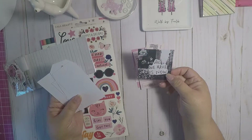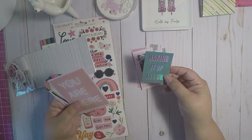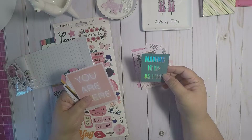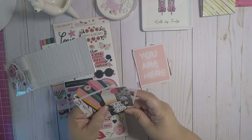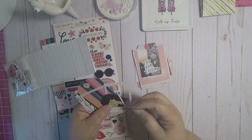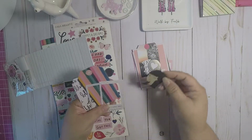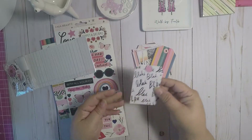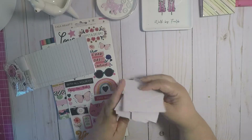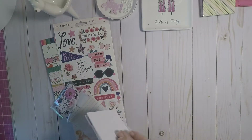It says 'all we have is now,' 'making it up as I go,' 'you are here,' 'yay for today.' And you get a little girl, a frame, another frame, another tag, another tag — super cute. So that is part of the ephemera.